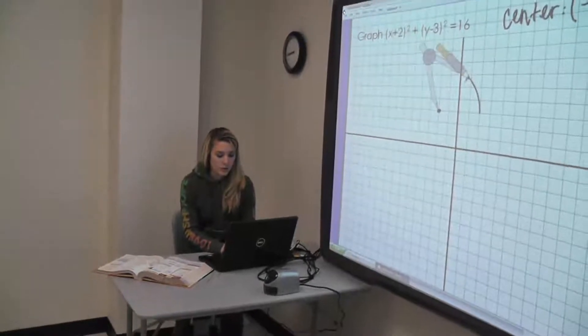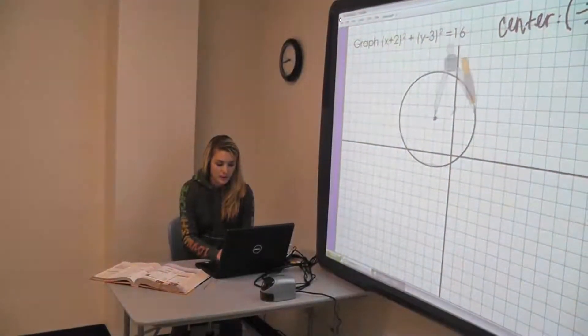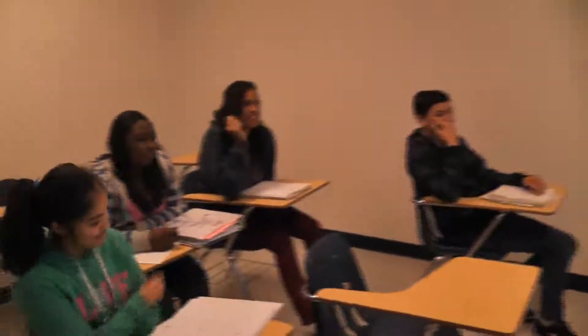So our radius of 4 is to be a radius of 4, and then you can draw your circle around your center point. So that's exactly what you would do with your compass on your graph paper when you're doing your homework.